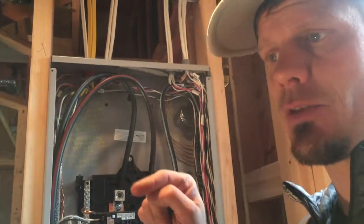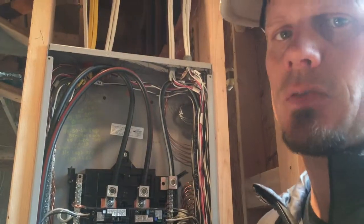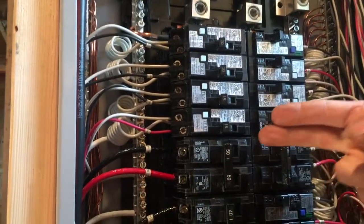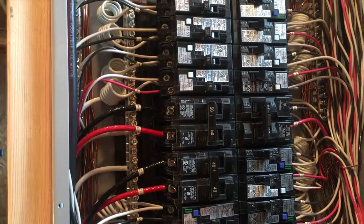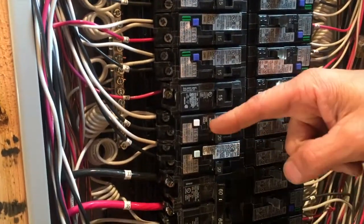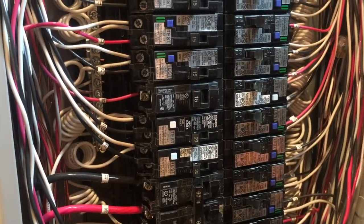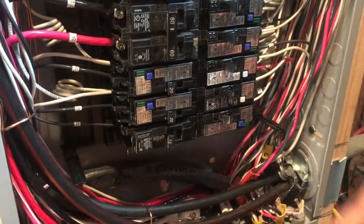You don't typically have to arc fault in a bathroom, but I tend to do that because the circuit bleeds through into a closet next to the bathroom, and the closet does have to be arc faulted. You've got your two-pole 50s and 40s — give it time and you're going to see these AFCI in the future, I guarantee it. The white GFCI breakers I use for outside plugs or bathroom plugs if they're not sharing the bathroom lighting circuit.